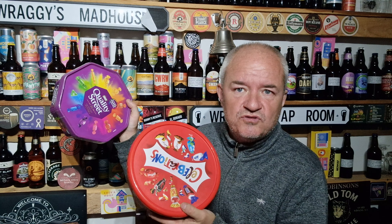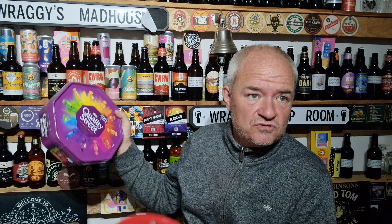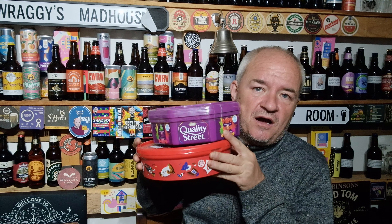They had Quality Street, Roses, Celebrations, Heroes — might have been something else as well, the main ones. Two for a fiver with the rewards app. One set per purchase — but that doesn't mean that if there's two of you with mobile phones, you know where I'm coming from.